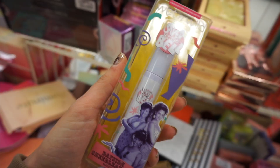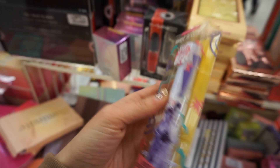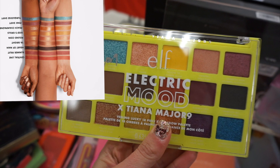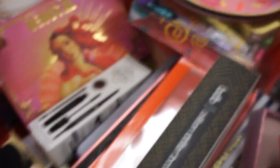I also found another one of the Saved by the Bell collab items — this is actually the mascara. I literally just want it for the packaging, and it was $3.99. Here are some of the products side by side. I also found the ELF Electric Mood eyeshadow palette for $6.99, also from that Target collab.